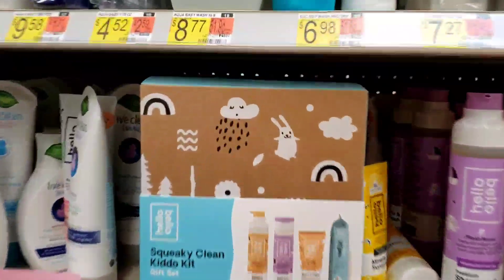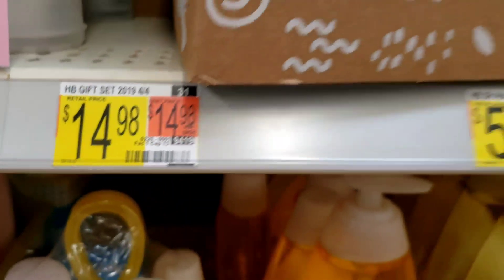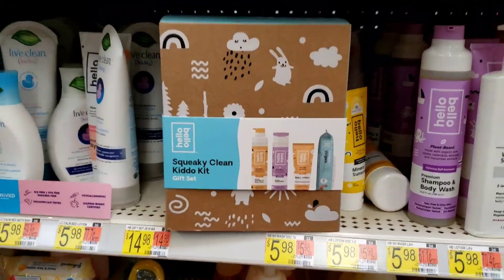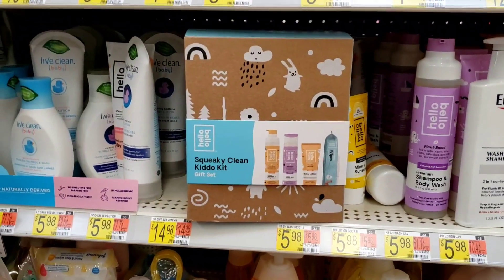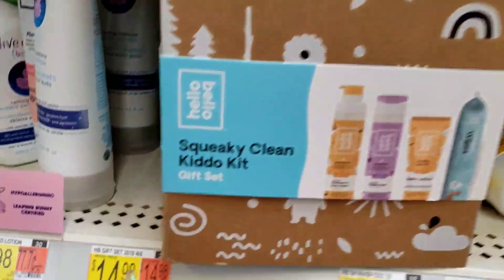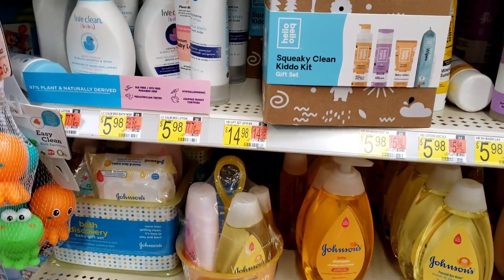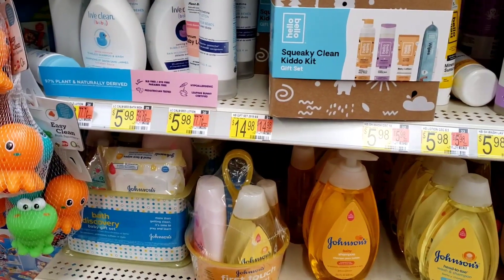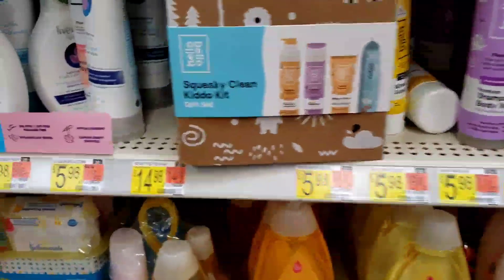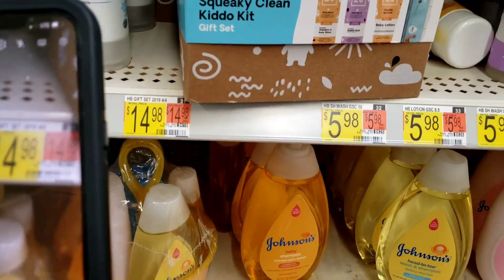Right here, y'all, this is what I am looking for. Normal price is $14.98 — 'Squeaky Clean Kiddo Kit.' Let me know, have y'all ever tried this brand Hello Bello? And let me know how it smells because I don't know how it smells. I'm getting my phone so I can scan this because I want to see if it's cheaper than $14.98.